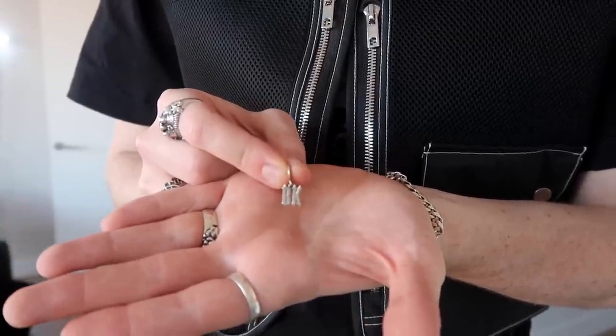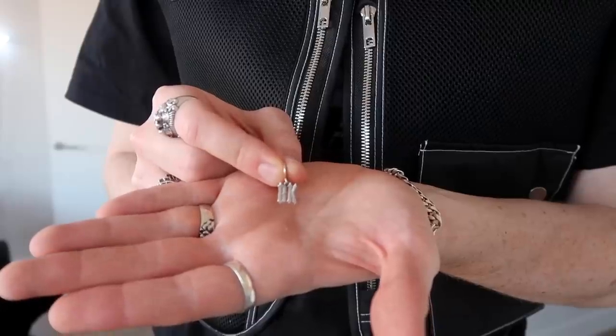So the BK earring — I'm not sure if this is actually in focus too much. And if you want to see it in my ear, I want it to be like BK like that. Yeah, that's right. So that's what it looks like with my tunnel.